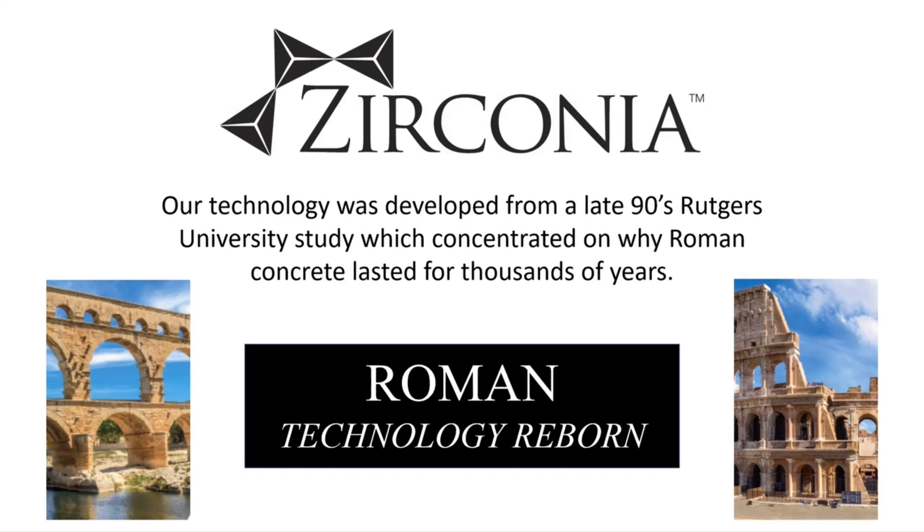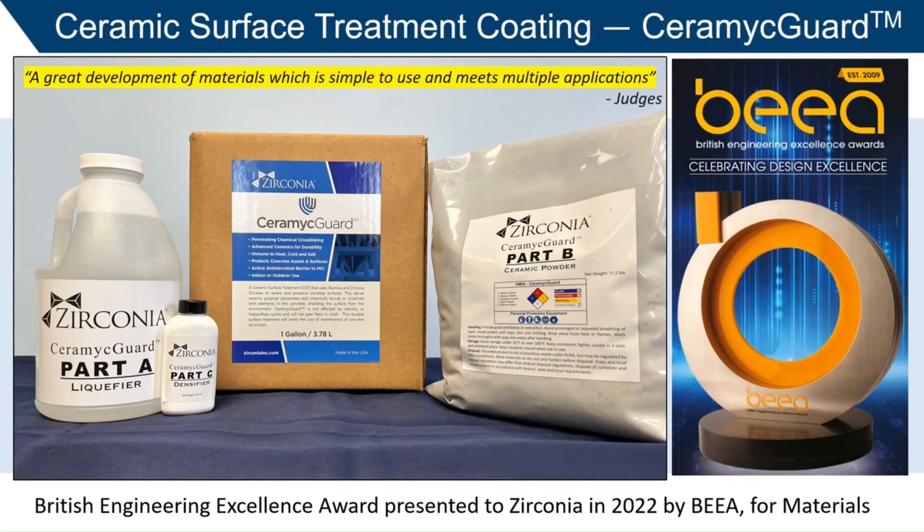Zirconia's technology was developed from a late 90s Rutgers University study of why Roman concrete has lasted for thousands of years. This led to the development of our award-winning inorganic coating for concrete, Ceramic Guard.